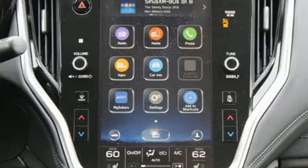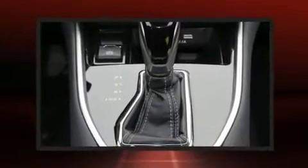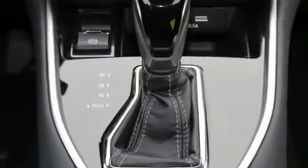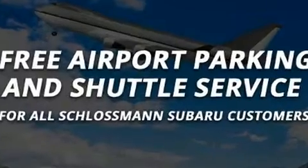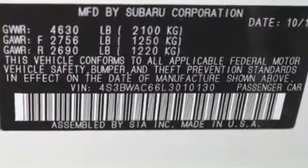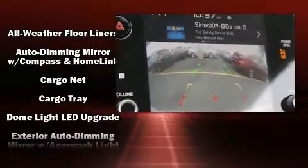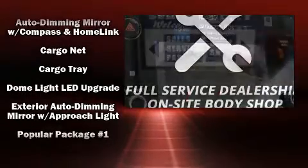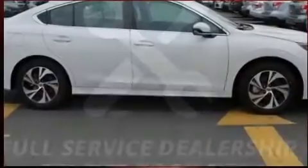Subaru ensures the safety and security of its passengers with equipment such as dual front impact airbags with occupant sensing airbag, front and side impact airbags, traction control, brake assist, a security system, an emergency communication system, and four-wheel disc brakes with ABS. This car was designed with safety in mind, allowing you to drive with even greater assurance.